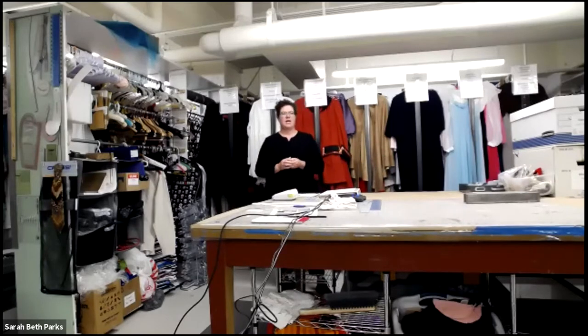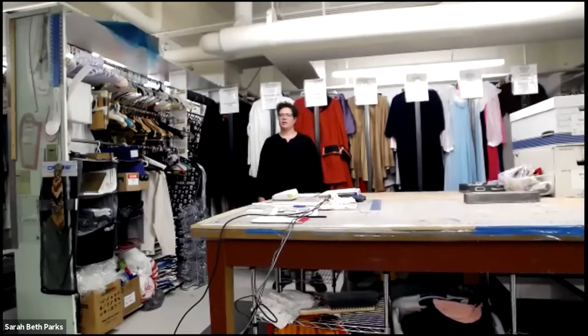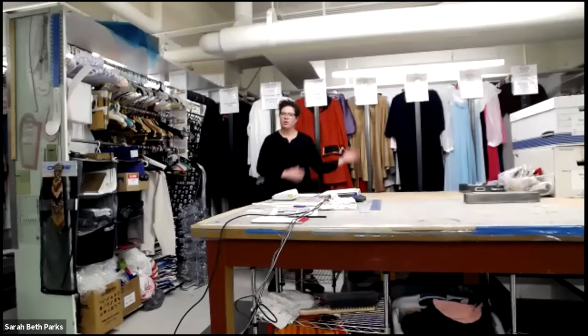If you have any questions, type it into the chat. One thing I want to say about the Costume Shop is that what we do here is a part of technical theater — that just means we execute ideas. We're less about coming up with ideas and more about executing them, making sure that actors are safe and comfortable, that they can do everything they need to do, that a designer is satisfied with their look, and that a director is satisfied with how everything comes together on stage.